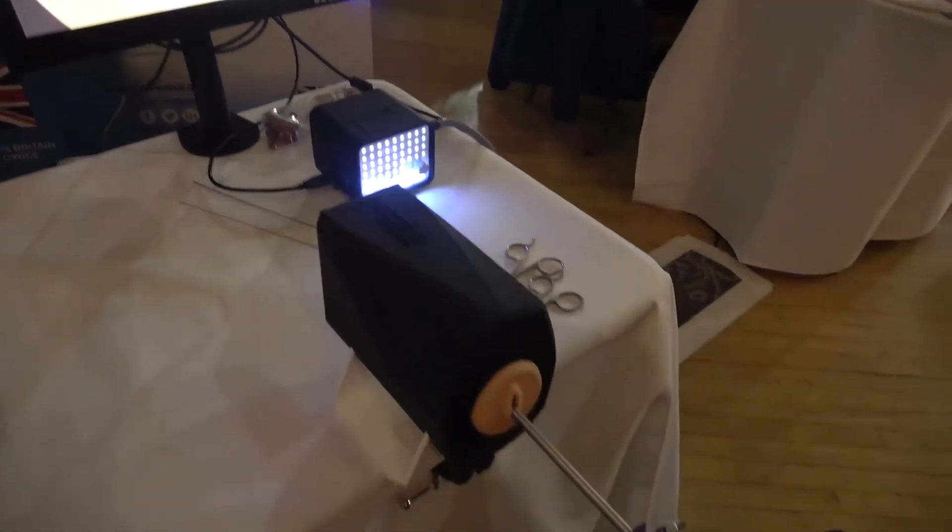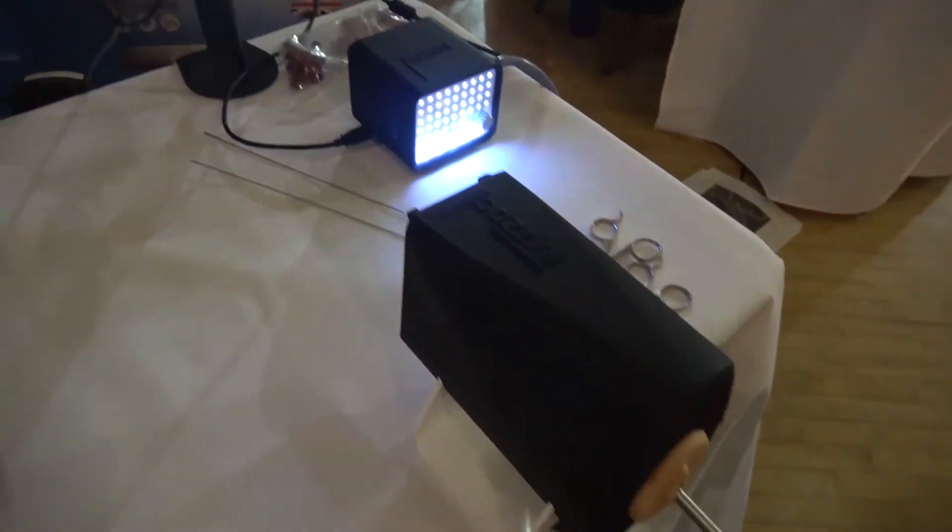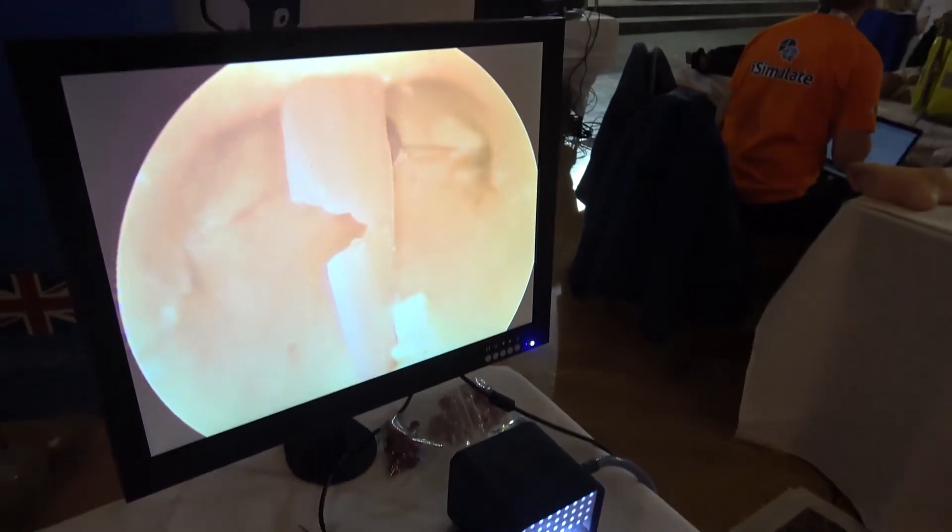Here we have a polyp which we can go in and resect, and back here we have an adhesion which we can go in and resect. All of these pathologies are single use but extremely low cost, so that we can encourage high volume training and simulation.